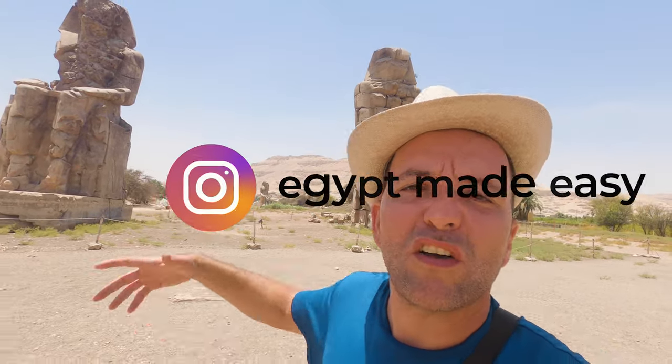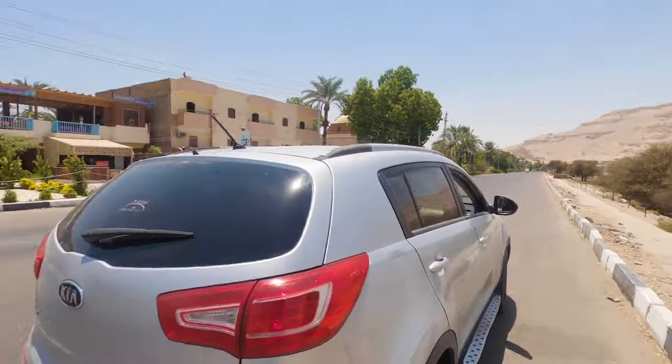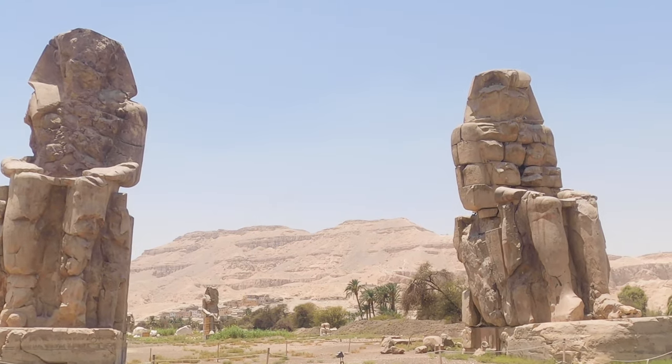The Colossi of Memnon are two 18-meter statues representing King Amenhotep II. You'll probably see them first while driving, because they're right on the roadside. There are no admission fees or tickets — you just stop by and admire these wonderful masterpieces from the past. After visiting these sites, if you have spare time, check out the Tomb of the Nobles or the Mortuary Temple of Merenptah.